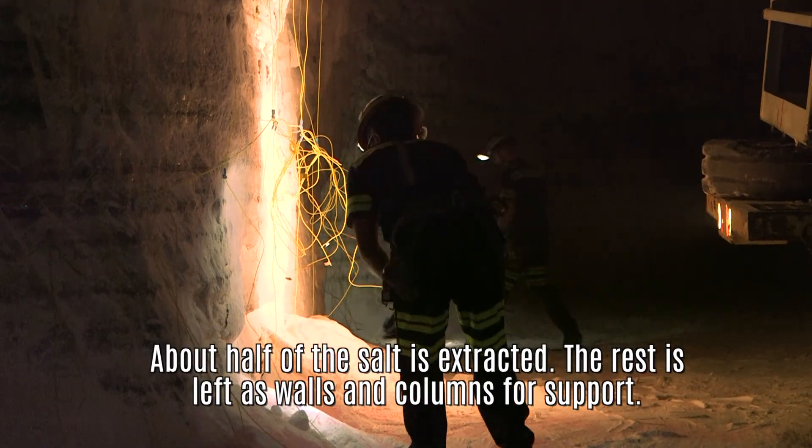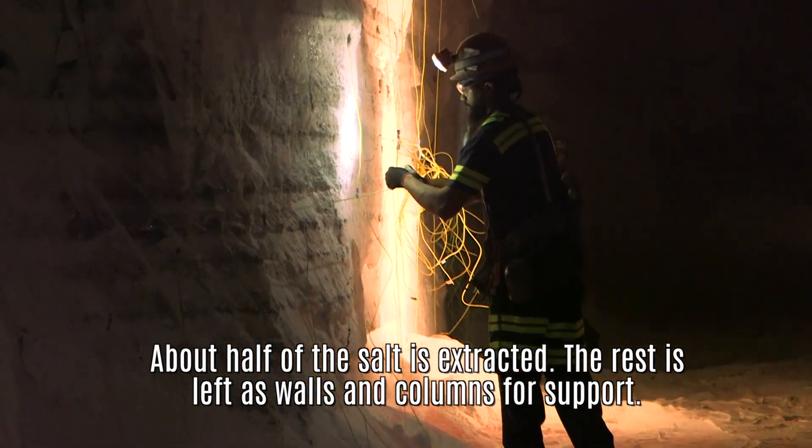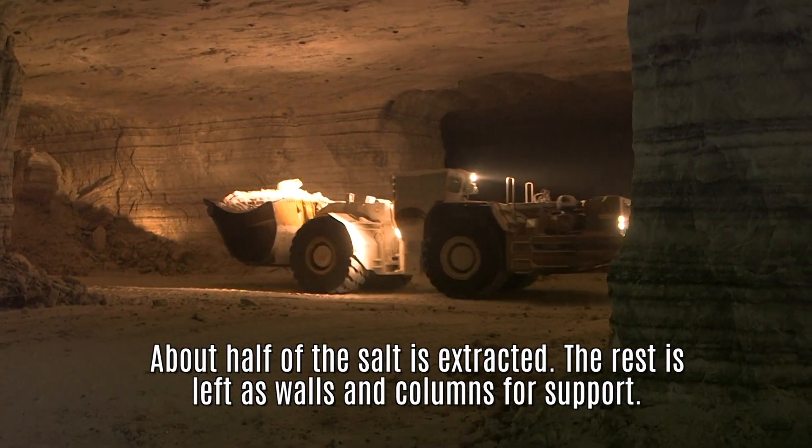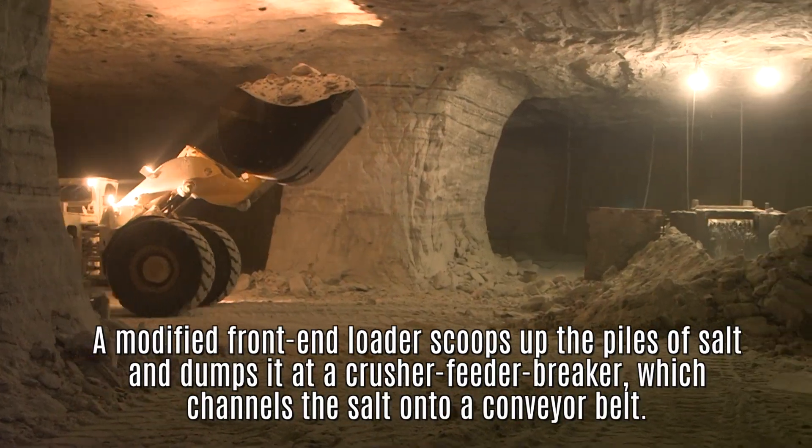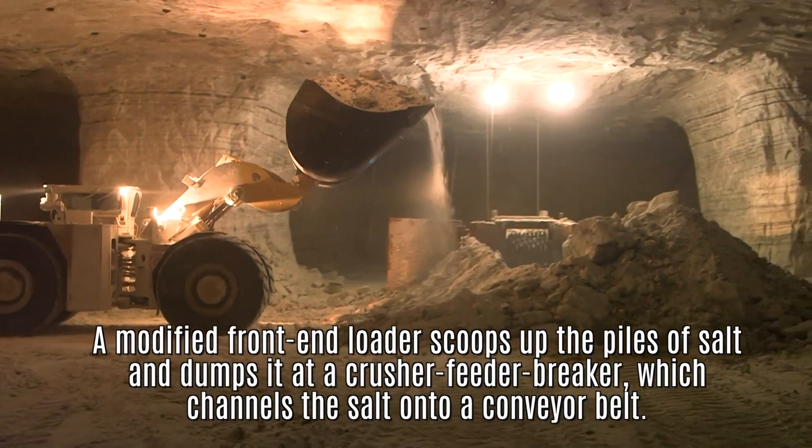So they'll blast that loose. Once they blast it loose, they come in with these front end loaders, scoop up the salt, and transport it to the device the guys were working on back there — which we call a crusher feeder breaker.